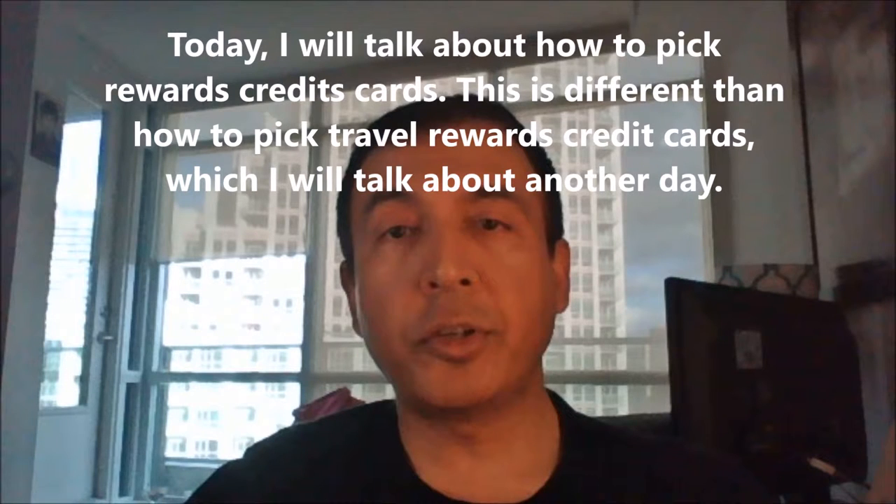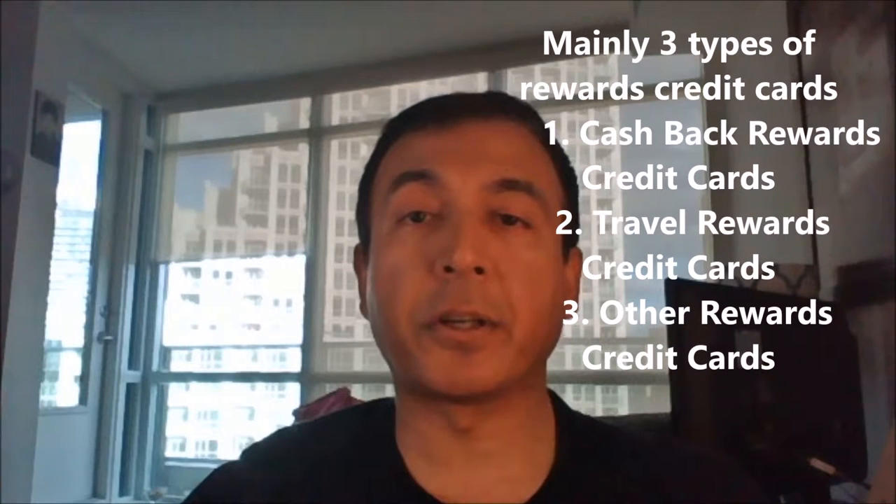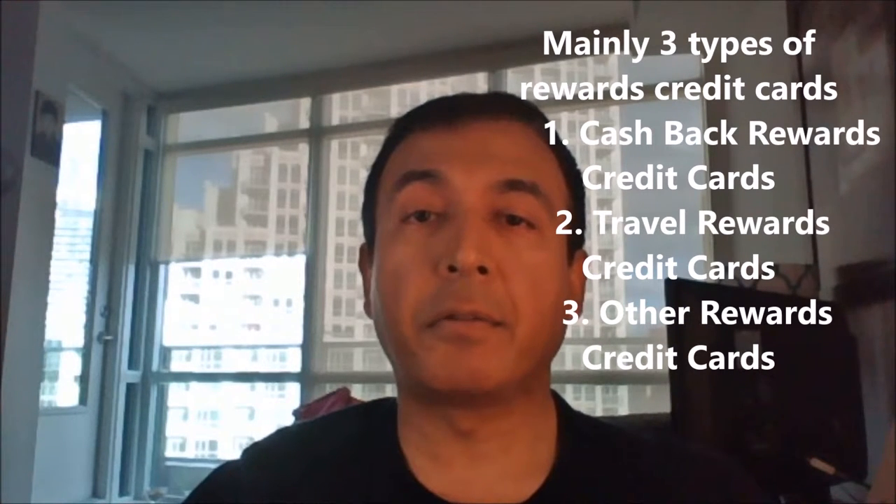There might be hundreds of different rewards credit cards, but if you break them into categories, there are only three types of rewards credit cards. The first one is cash back rewards credit cards. The second one is travel rewards credit cards, and everything else falls under other rewards credit cards. Let's decipher them one by one.